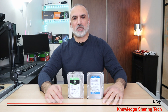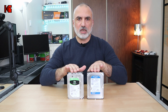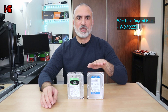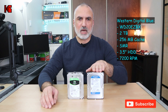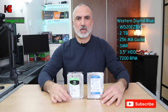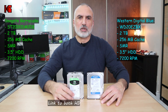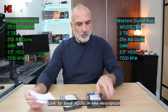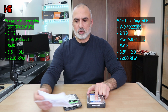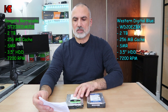Hello everyone, I'm Eloy from Knowledge Sharing Tech. In this video I want to compare two of the most sold hard drives in the market these days. These are mechanical hard drives. The one on the left is from Western Digital — it is the Western Digital Blue, a 2TB SMR hard drive at 7200 RPM. On the right we have the Seagate Barracuda, also a 2TB 3.5-inch SMR hard drive at 7200 RPM. The model code for the Western Digital is WD20EZBX and the code for the Seagate is ST2000DM008.